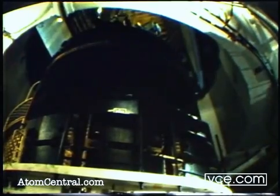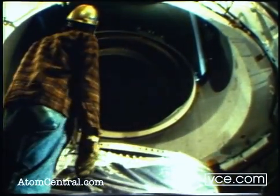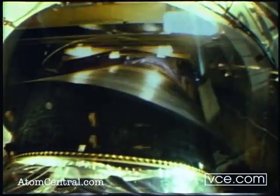The air elevator then lowers the assembly to the mating level in preparation for receiving the next stage. Stage two is then mated to stage one, and finally, stage three is mated to stage two.